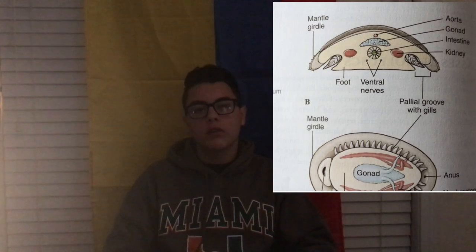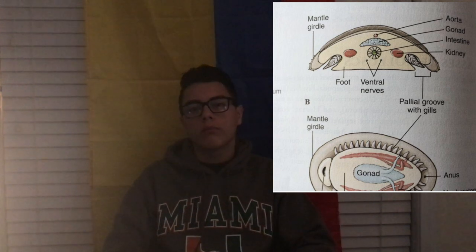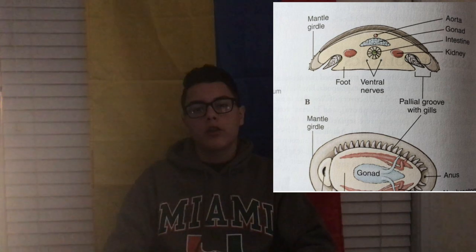The general anatomical features, as you can see on the diagram, are the mantle, the foot, ventral nerves, aorta, gonad, intestine, kidney, and pallial groove with gills and the anus.